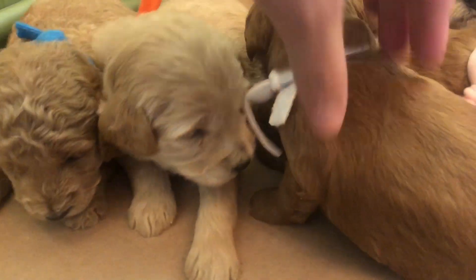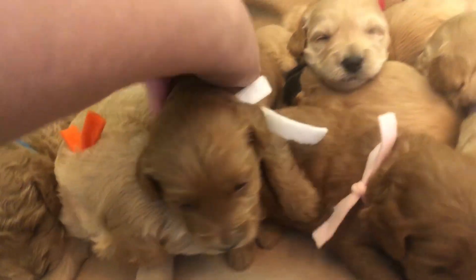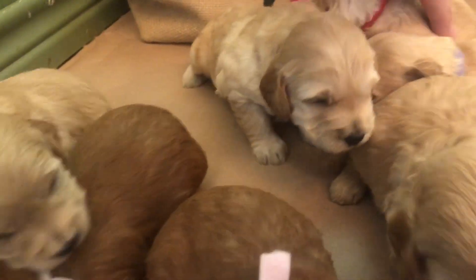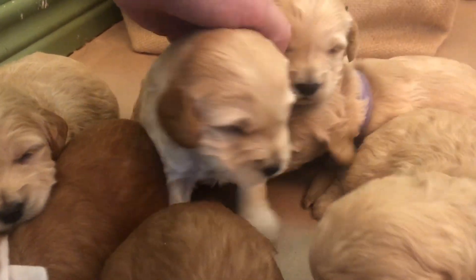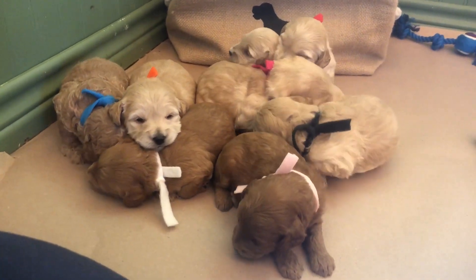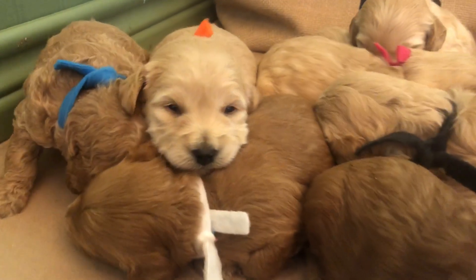Alright guys, can we say bye bye? Can everybody turn around? They're like, listen lady, we're tired — you've been doing this for a long time. We'll see you next week!